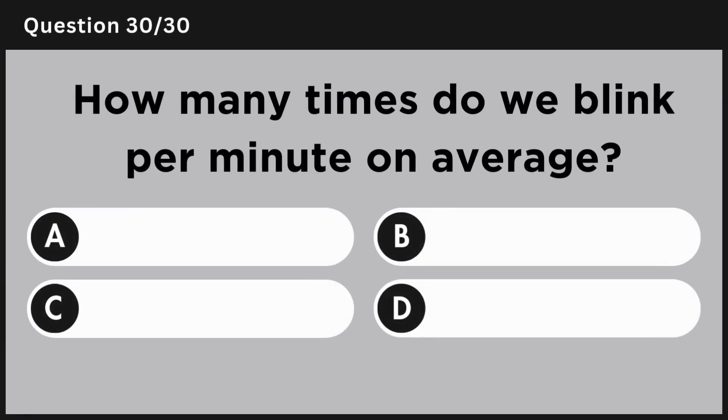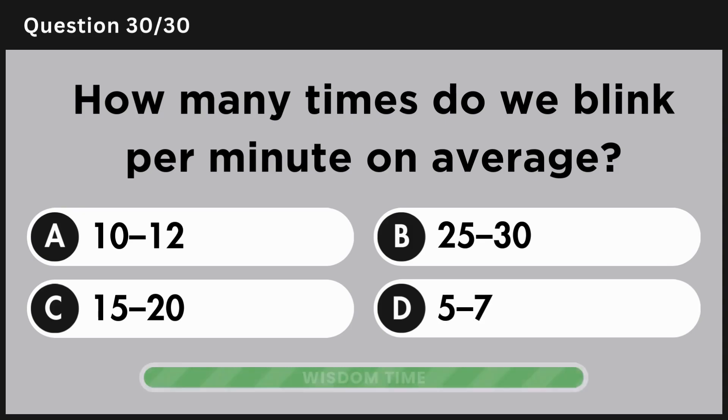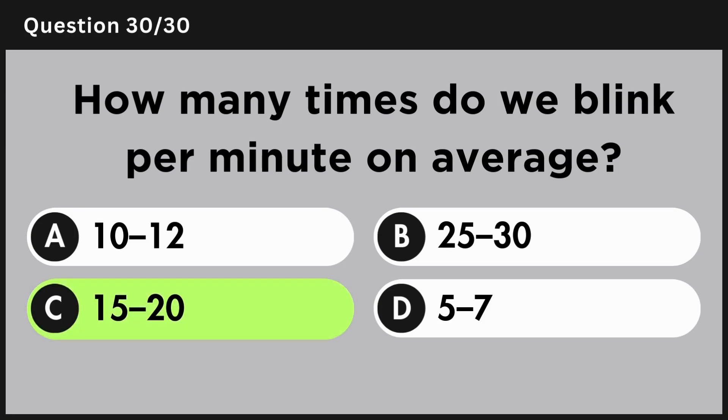How many times do we blink per minute on average? Answer C, 15 to 20.